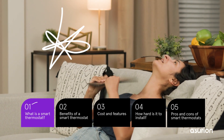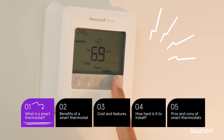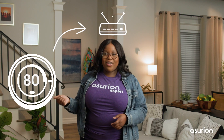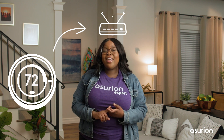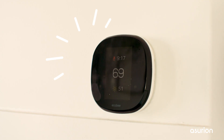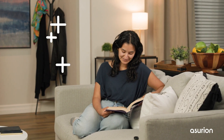We all know how a traditional thermostat works — you manually set the temperature via a control panel on the wall. A smart thermostat does all of this in a smarter way. It connects to your home Wi-Fi and lets you create a heating and cooling plan for your home. By communicating with motion sensors around your home, the app on your phone, or even the weather, it adjusts the temperature accordingly.